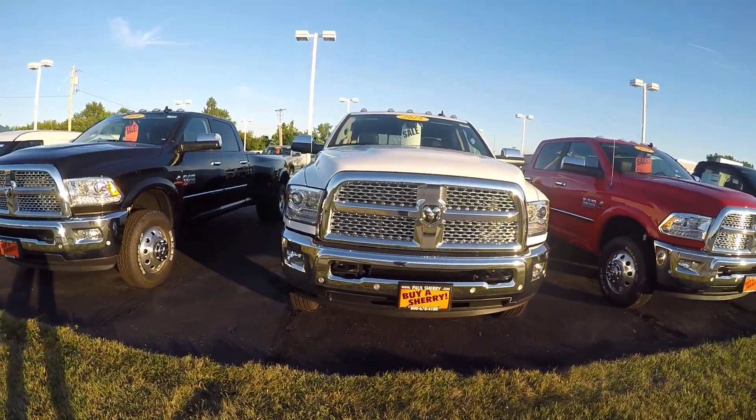Once again we're here at Sherry Chrysler in Pickwell, Ohio. This is stock number 283707T. This is just one of the many commercial vehicles we have here at Sherry Chrysler. For more information on commercial vehicles give Steve a call at 1-800-678-4188.